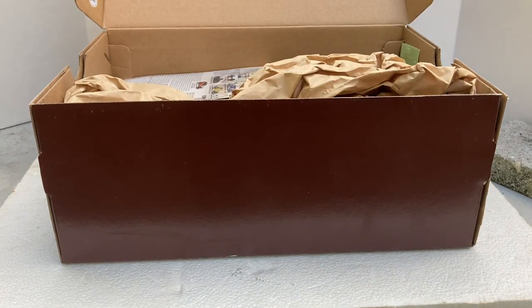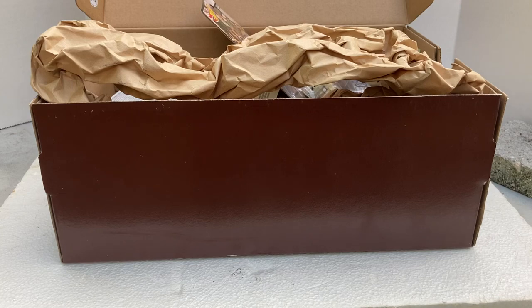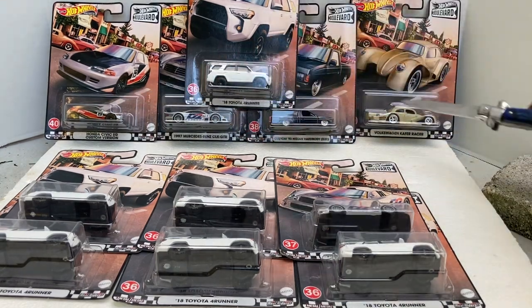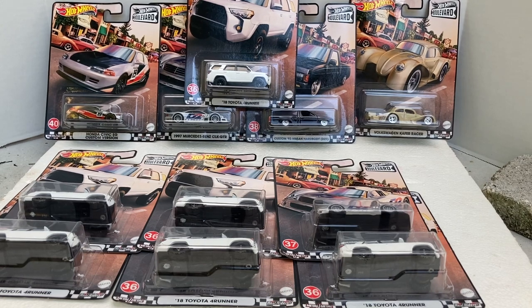Let me get this booty out of the box and then we'll see what all we got. All right, look what we got from our friend the scalper — we did all right. We got ourselves a full boulevard set and we have one, two, three, four, five extra 2018 Toyota 4Runners and one extra 1997 Mercedes-Benz CLK. Let's take a closer look at this whole set. What a Christmas gift — I don't know that I could ask for any more.